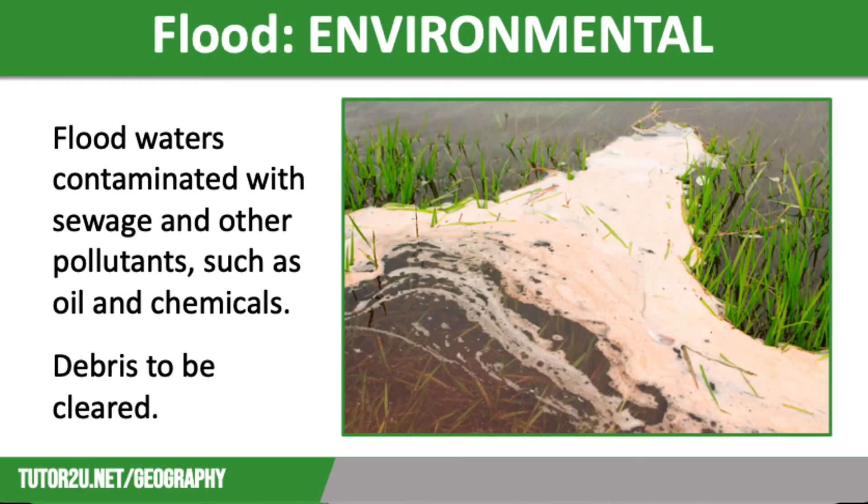In terms of environmental impacts, floodwaters were heavily contaminated with sewage and other pollutants such as oil and chemicals. Lots of debris had to be cleared once the floodwaters had subsided, and the stagnant water that had collected for months had to be re-oxygenated before being pumped back into rivers — otherwise it would have caused significant damage to marine ecosystems.